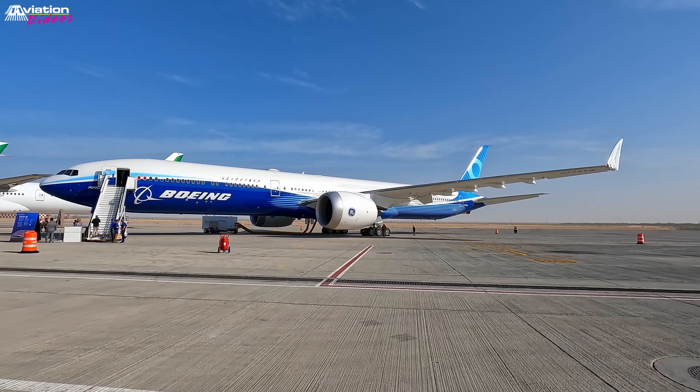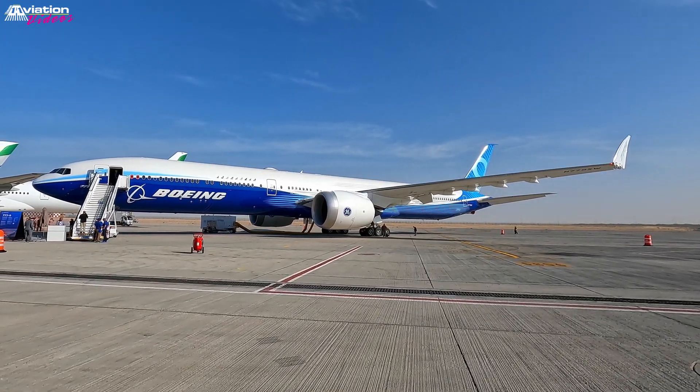This airplane will be the most efficient twinjet ever developed in commercial history.